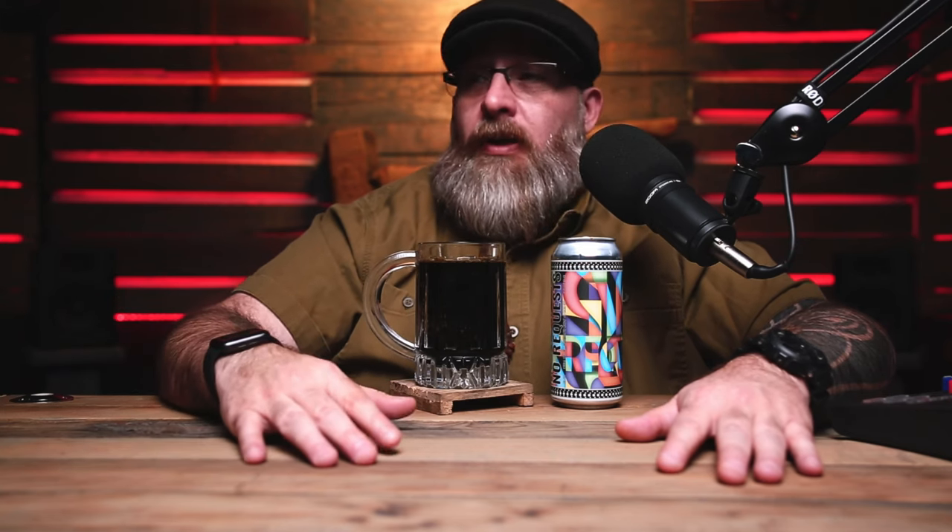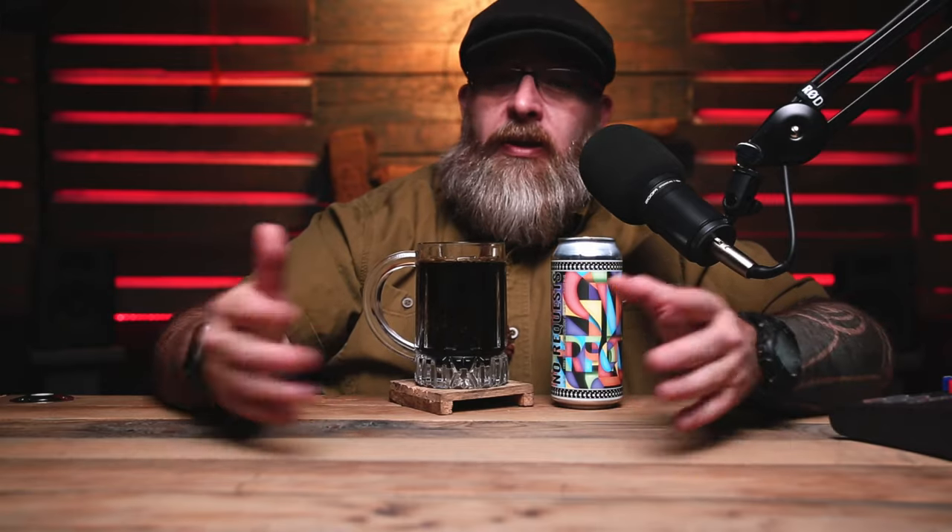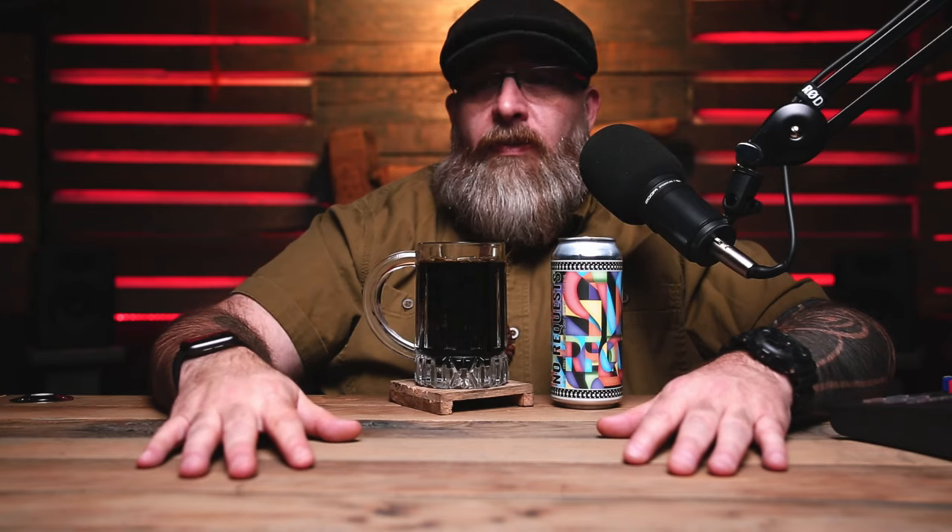Stay tuned — I got a bunch of new stuff coming up. I'm looking to get people involved in this. I want to bring people in to actually do real beer reviews. I know a few people I met on Instagram and through Twitter who do beer reviews. I would love to have those people on here, even if it's via Skype or through the internet — however we can get them on here.